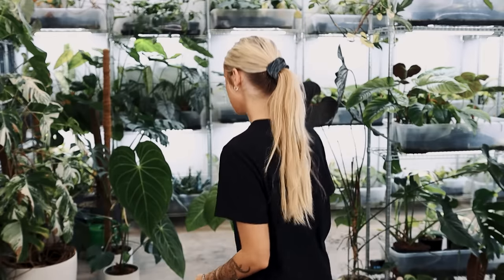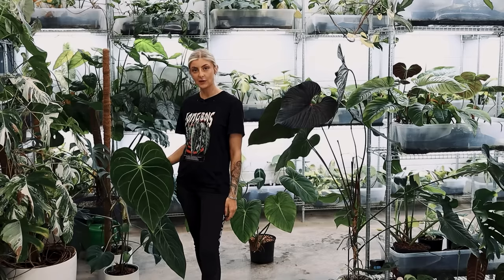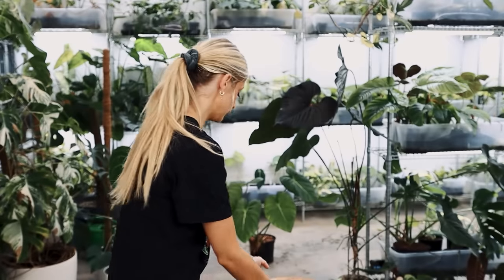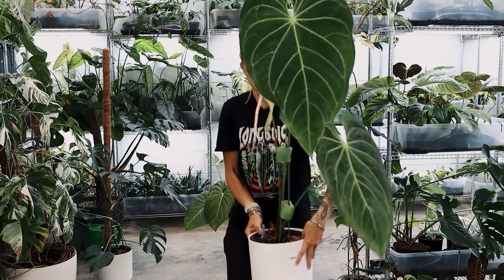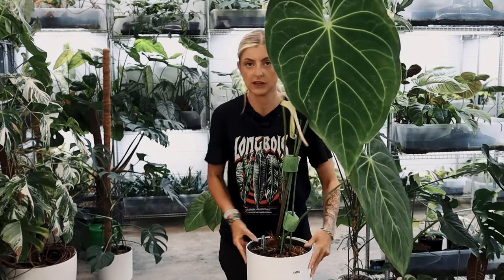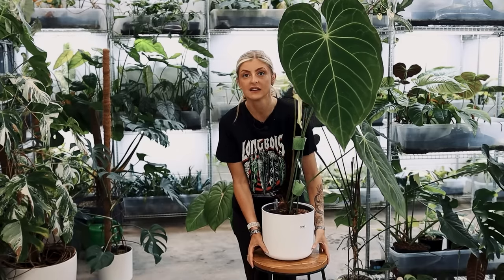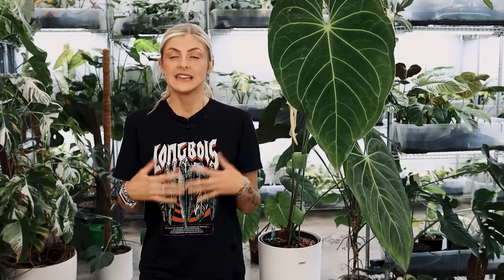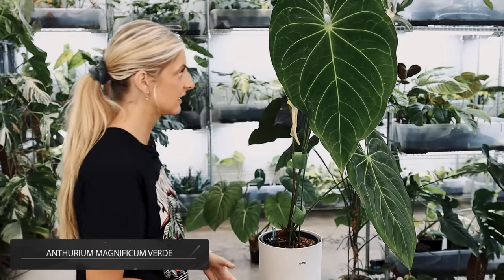I might start big today. Can you see this guy? Look how big he is. If you didn't see my repot, this is the Anthurium that I repotted. He's basically bigger than my torso. This is what I know to be Anthurium Magnificum Verde, and I have a smaller one to show you after this because I just find them really sexy. I've had this one for ages.